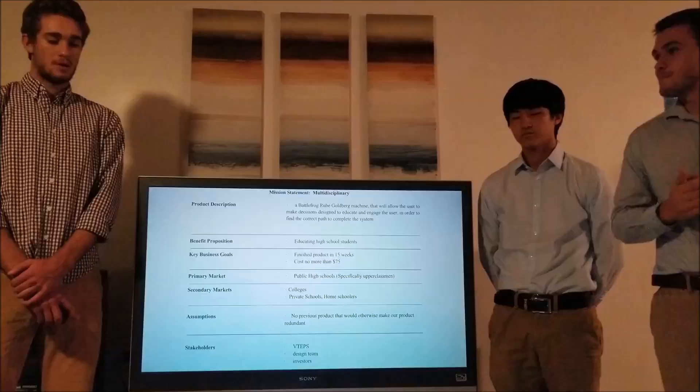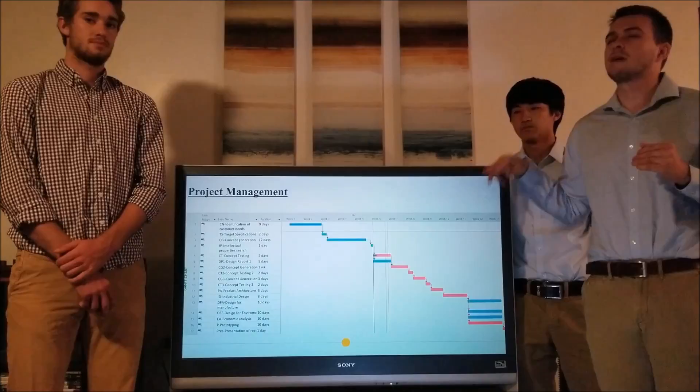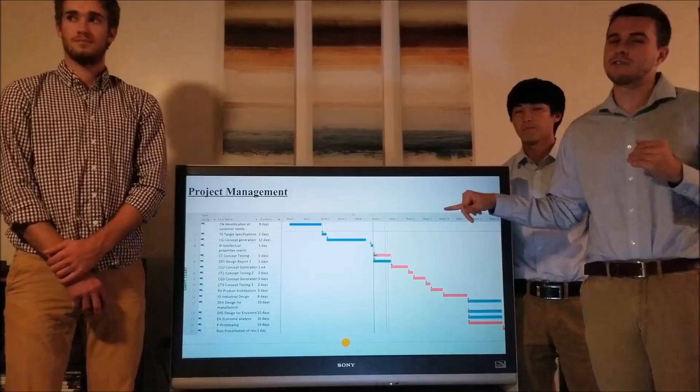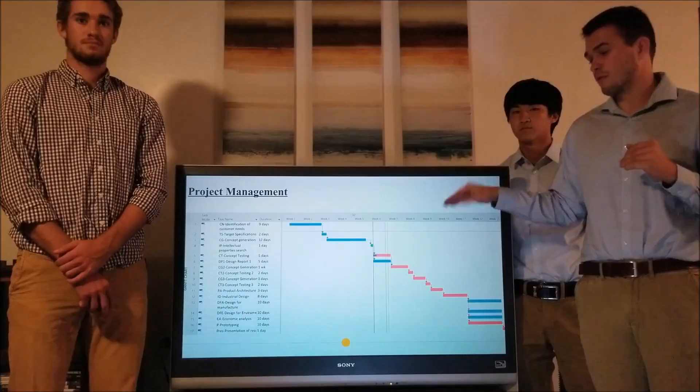Through our project management, we are on track to finishing all of our assignments. We've finished 3 so far — our target specifications, our customer needs identification, and our first concept generation. Right now we're still working on our intellectual property search, starting to test concepts for our first station, and getting ready for concept generation for our second station.